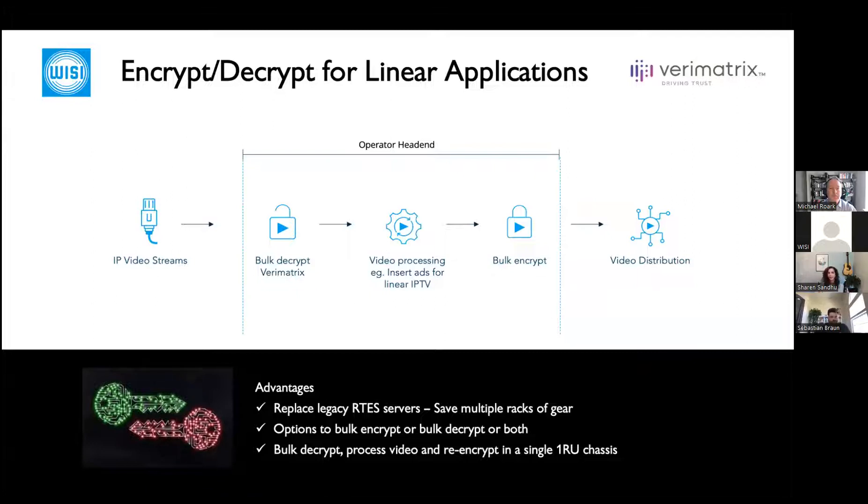The VZ solution, called the Tangram, is a high-density, power-efficient, 1RU chassis. It can bulk decrypt and bulk encrypt Verimatrix content. We do have customers doing both in the same chassis — bulk decrypting, processing, adding ads, then bulk encrypting again for delivery to residential networks or other operators.